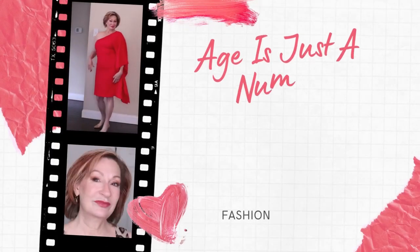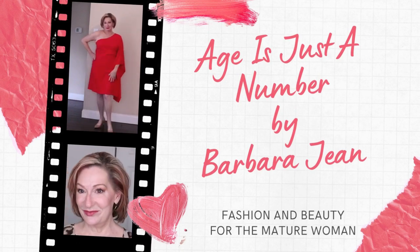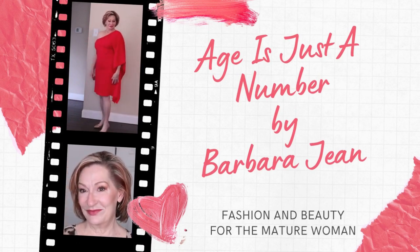Five ways to Friday — one item styled five different ways. Welcome back to my channel, Age is Just a Number. My name is Barbara Jean, and this is the channel for women over 40, 50, 60, 70, and beyond who have a love of fashion and beauty.